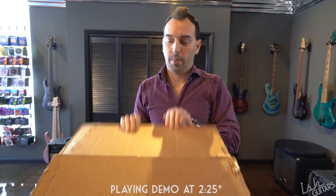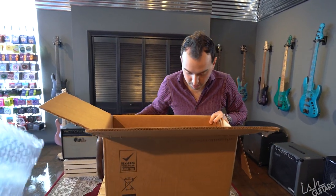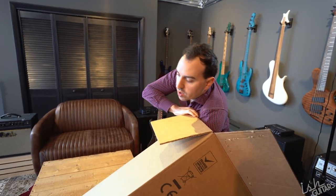Today we're opening a private stock acoustic that has been in progress for a very long time. All the acoustics we've been getting recently have been absolute insane builds that I spec'd myself a couple years ago along with Paul Miles, the private stock director.